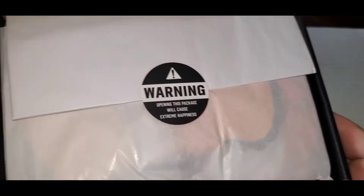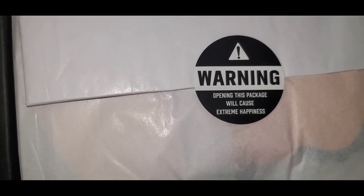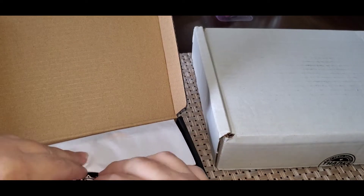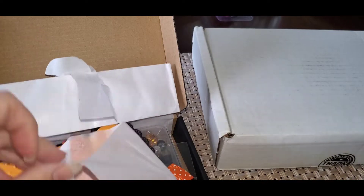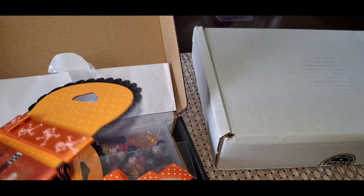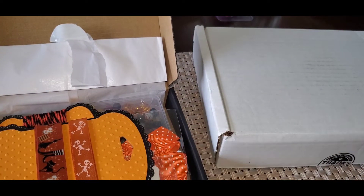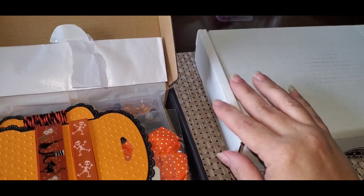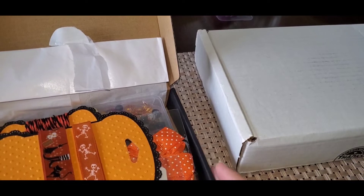I love how her package says, Warning: opening this package will cause extreme happiness — and that is true. She wraps it so pretty. I believe one was a pastel Halloween and the other one was just traditional Halloween. Now, I craft for Halloween, but I don't really celebrate it or anything — I craft with it because other crafters do, and I like to send things to other people.